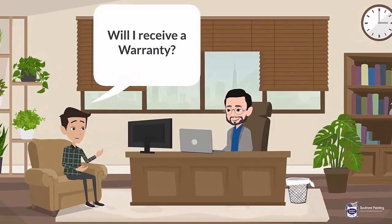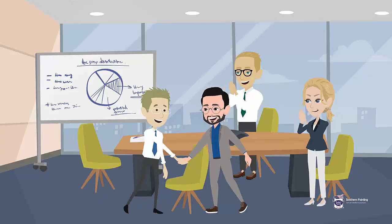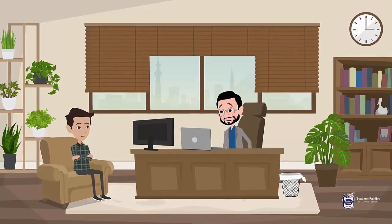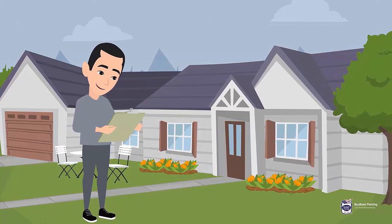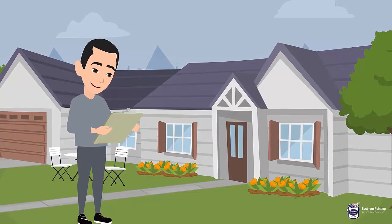8. Will I receive a warranty? Each Southern Painting office takes great pride in its reputation of trust, value, and dependability. That is why Southern Painting stands behind what we do. Each customer is given a three-year limited labor warranty. Should you sell your home within three years, your warranty is transferred to the new homeowner.